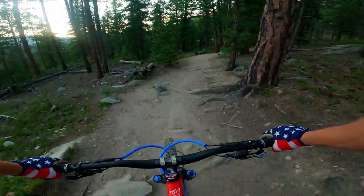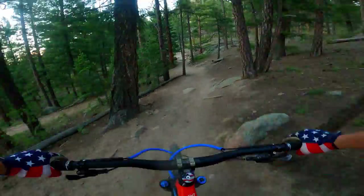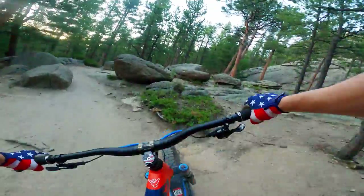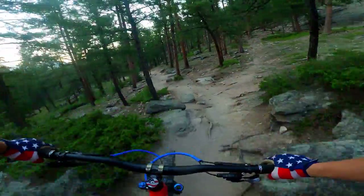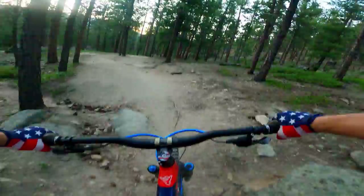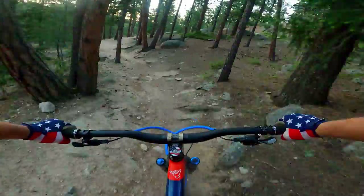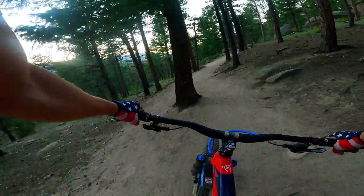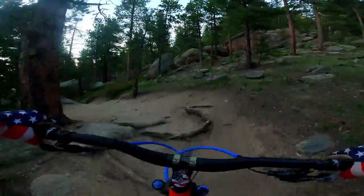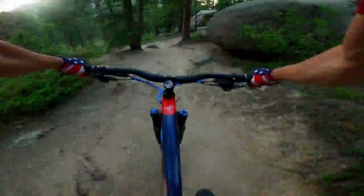This bike came with 170 millimeters front and rear, and I put a 180 millimeter damper in it, so now it's 180 front, 170 rear, and I actually really like it. I kind of wish YT sold their bikes like this. I think their higher-end Capra comes with a 180 front and rear, or at least it did a few years ago — I don't know about now.